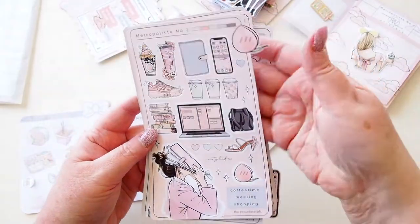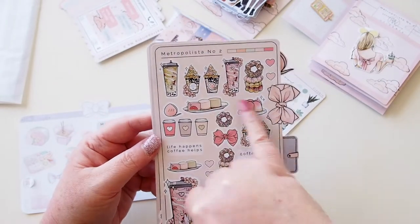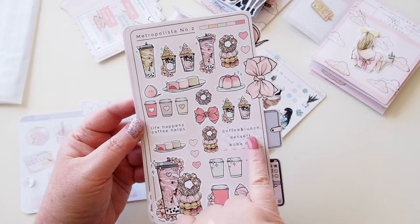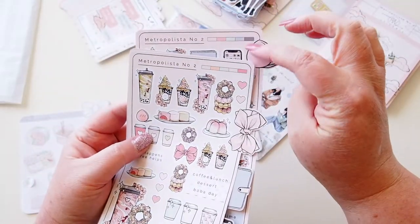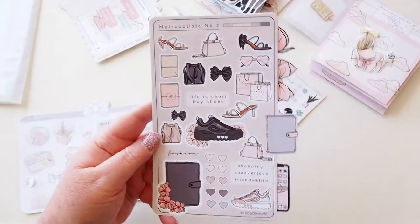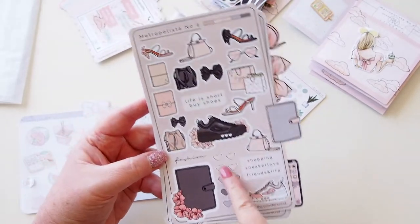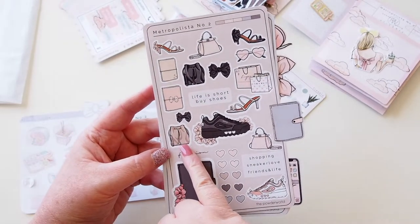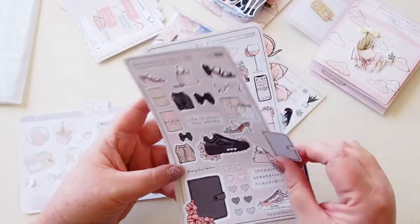You can see the repeated theme of coffee, planners, boba tea, computer — all that kind of stuff. This bag here is beautiful — that's the peach one. Then we move to the bow, which again has all those beautiful coffees and teas, plus some desserts: cute shaped donuts, a bow with a peach, and words like 'Life happens, coffee helps,' 'Coffee and lunch,' 'Dessert,' 'Boba day,' 'Coffee time,' 'Meeting,' and 'Shopping.' You can see the change in colorways at the top as well.